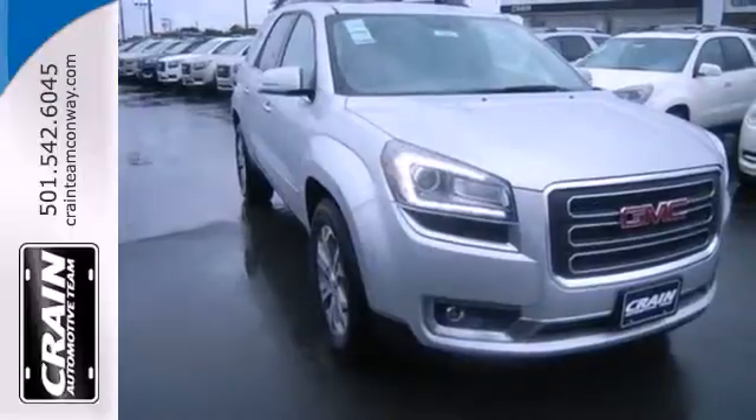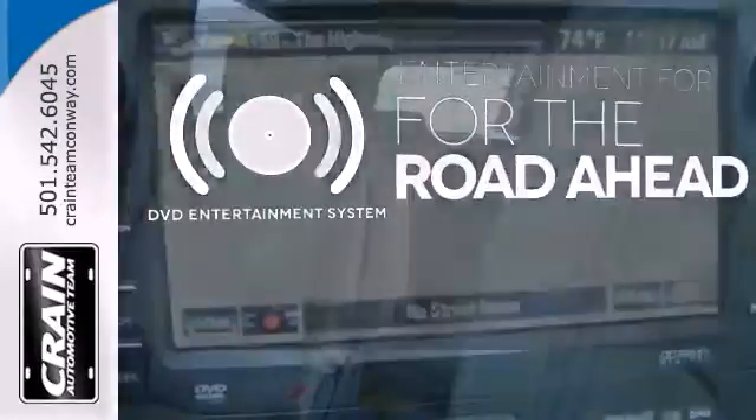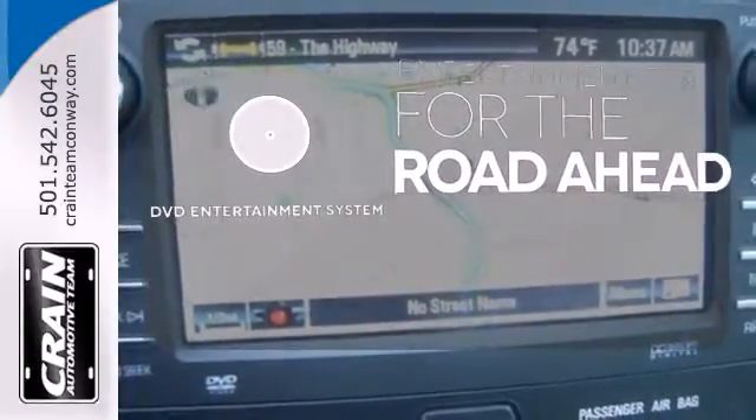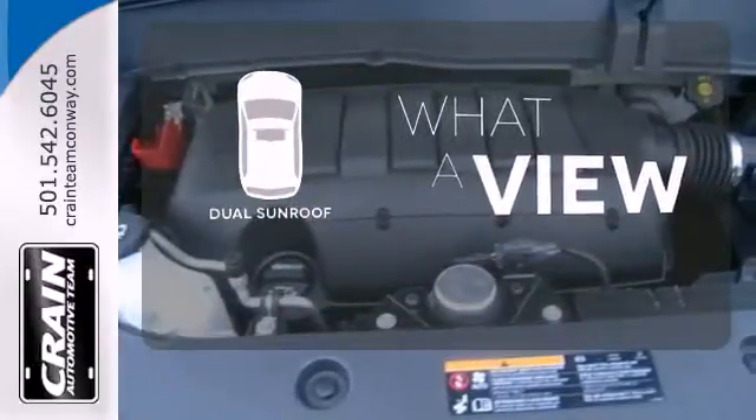You'll also appreciate the remote keyless entry, Sirius XM satellite radio, and reverse parking aid. Bring your favorite videos along for the ride with the DVD entertainment system. The dual sunroof gives you even more fresh air for your drive.